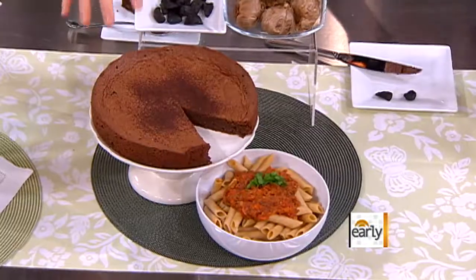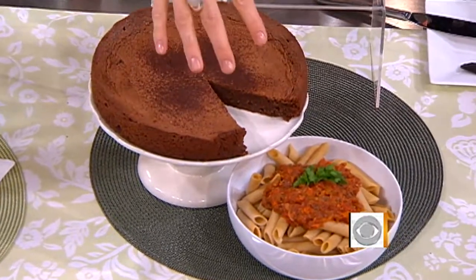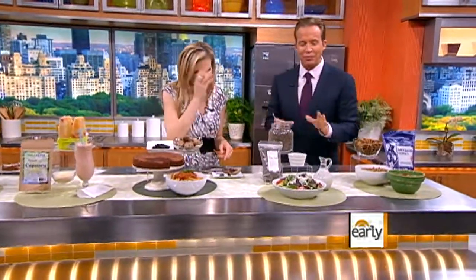We actually have a chocolate torte that has some black garlic in it. You can incorporate this into sweet or savory dishes. We have some gorgeous tomato sauce here with some whole grain pasta as well. And it's sweet too.